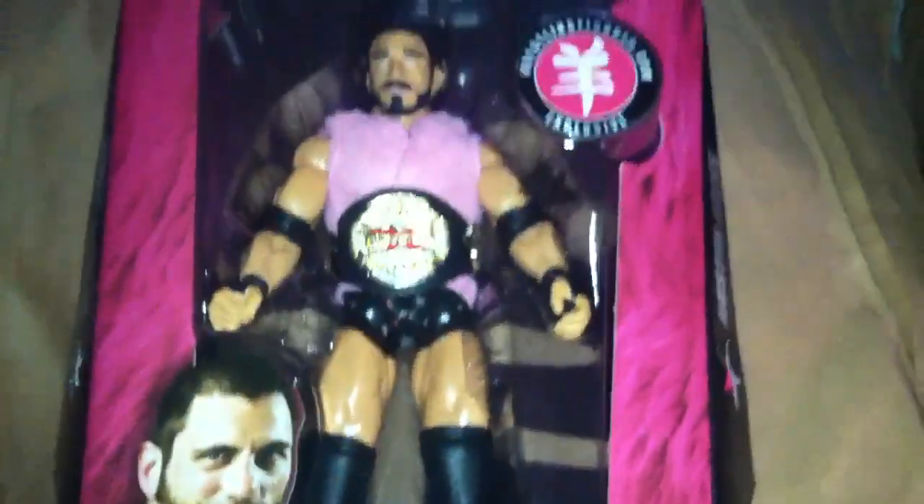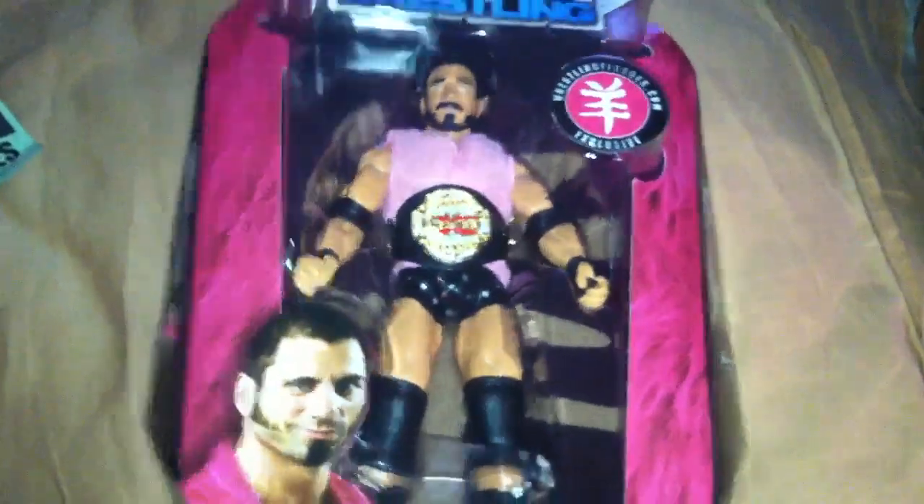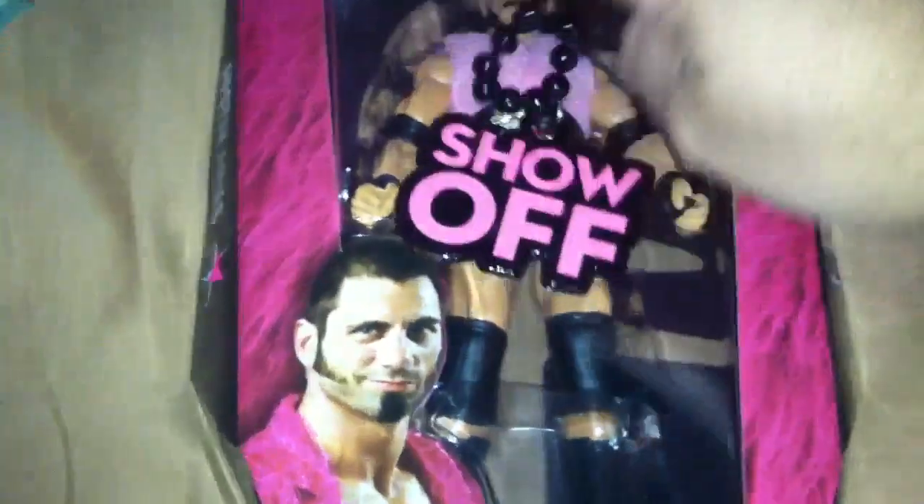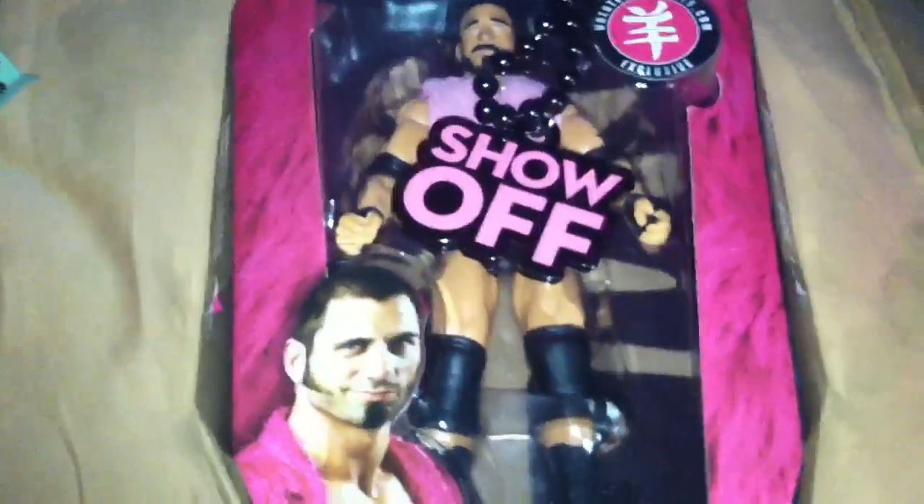So yeah, those are my two unboxings — a lot of pink, a lot of black, like I promised. You got the Austin Aries, two of my favorite guys to watch: Austin Aries and Dolph Ziggler — Show Off.